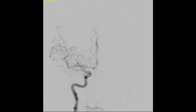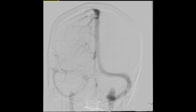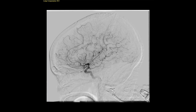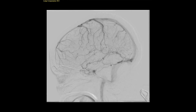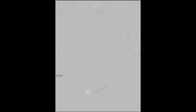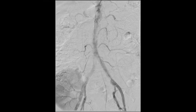Here are a few examples. These are images from a cerebral angiogram. A catheter has been placed within the internal carotid artery, a major artery that supplies blood to the brain. And here the catheter has been moved to assess the arteries of the legs.